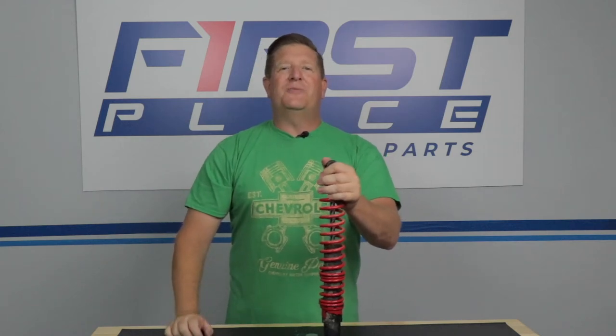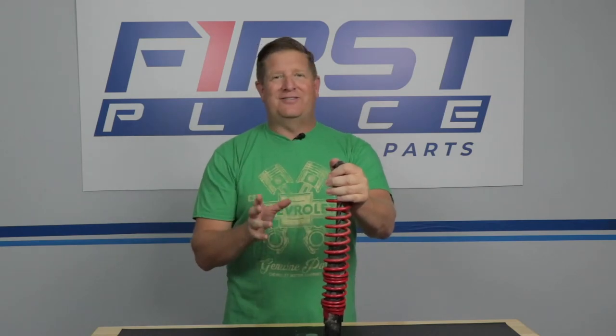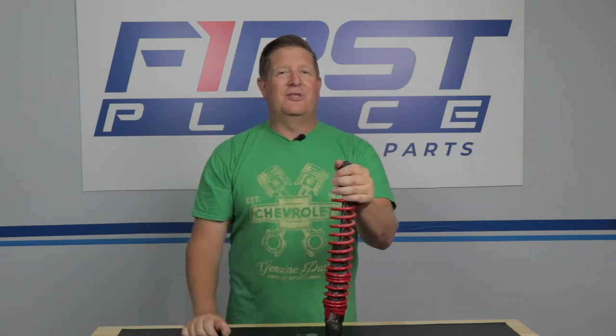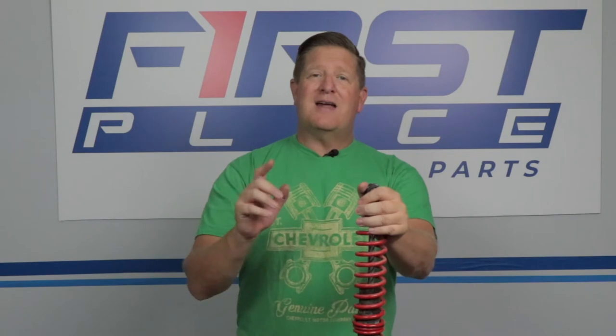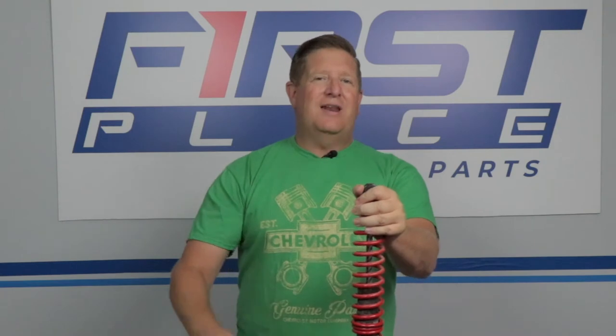Hi guys, Dave with First Place Auto Parts. Thanks for joining me in the shop today. Suspension is something that's oftentimes overlooked — it's out of sight, out of mind — but there are few components on your vehicle that can affect so many different things. Suspension can affect the way your car handles, the way it rides, and it also affects the way it looks. In today's video, we're going to take a look at the top three things you can do to your vehicle under the car that has to do with suspension to enhance all three of those things. Stay tuned, and we'll take a look at those items right now.